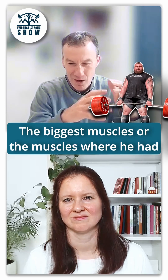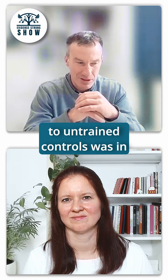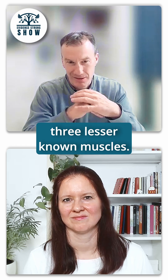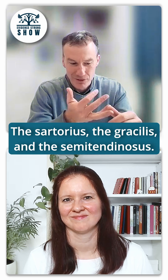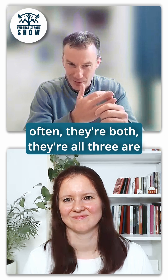The biggest muscles — or the muscles where he had the most muscular development compared to untrained controls — were in three lesser known muscles: the sartorius, the gracilis, and the semitendinosus. These three muscles are not that well known often.